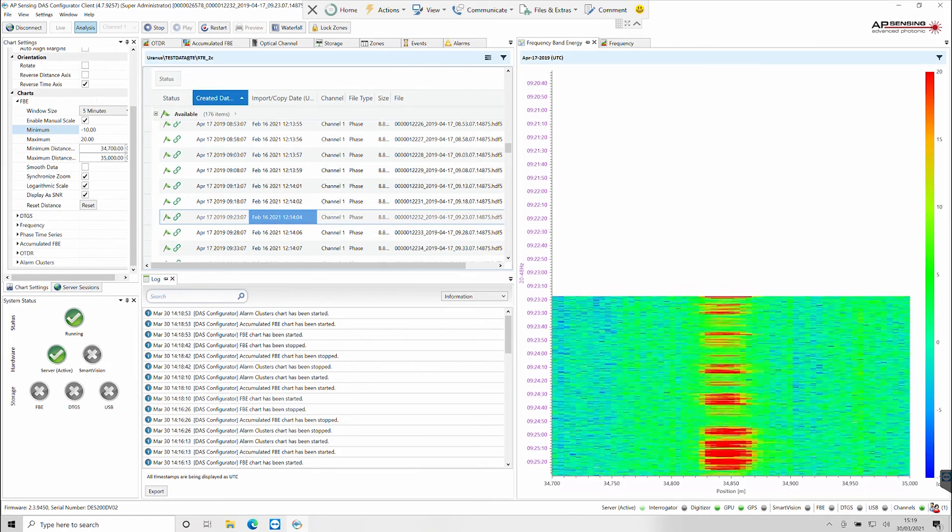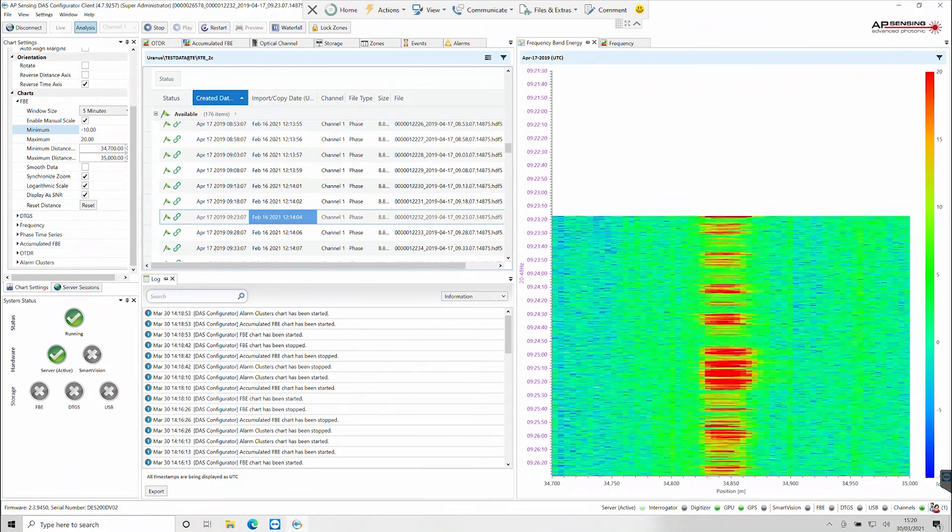Smart algorithms and confidence counters enable accurate alarming on real TPI events, such as machinery digging. With the fifth generation DAS, we're proud to present a reliable system that utilizes advanced capabilities and measurement principles. Our system will be used to monitor and protect assets 24/7 for many years to come.